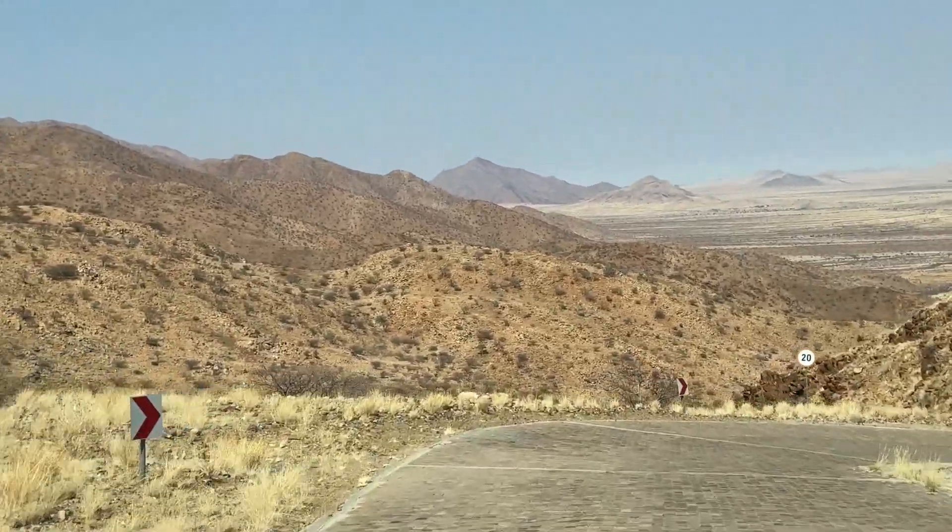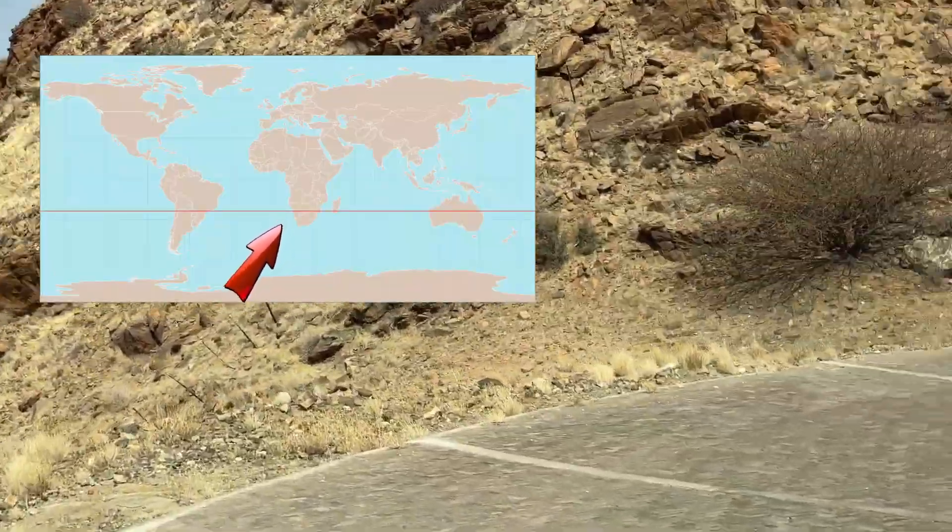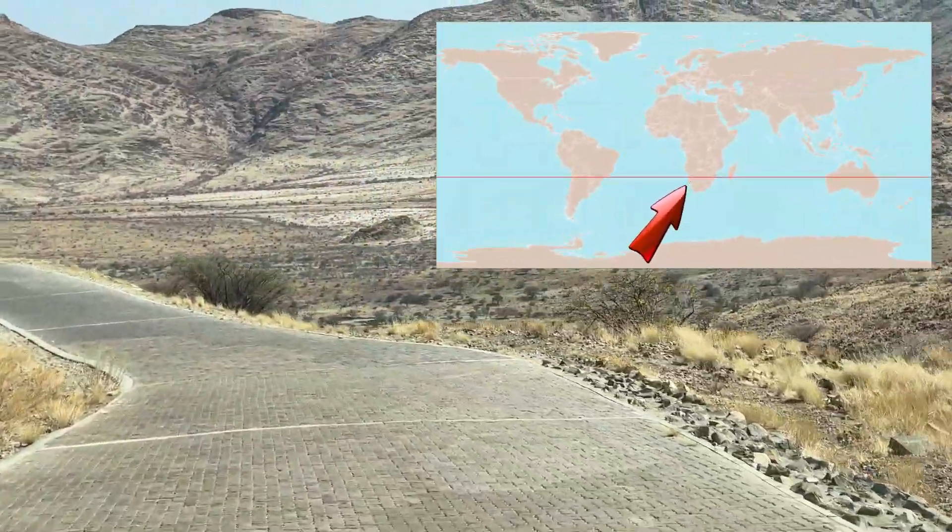Quick fun fact: the Tropic of Capricorn is the southernmost latitude where the Sun can be seen directly overhead.